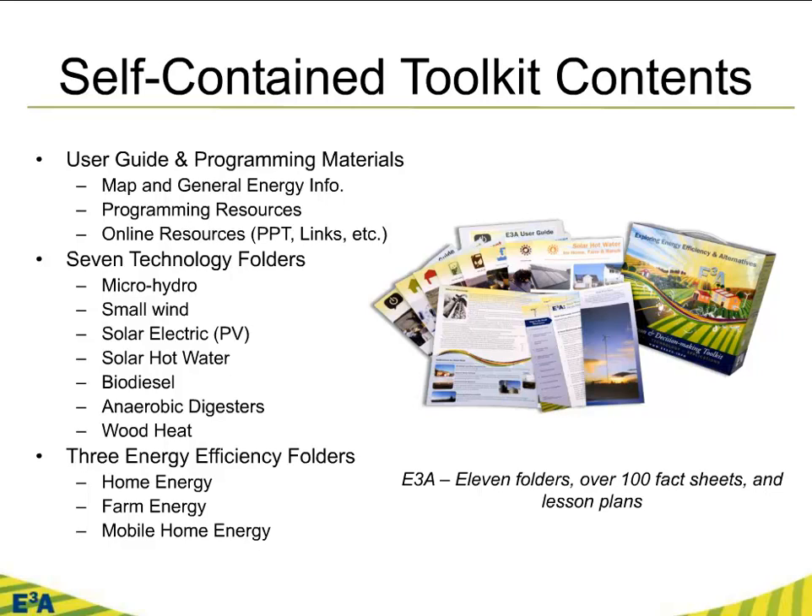So what's in there? It is broken down — you'll see on the right there it comes in an attractive cardboard box. We picked cardboard because if we picked something nice and plastic, people would probably dump the folders out and turn it into a tackle box. We have a user guide and programming materials. It starts you with a map and some general energy information, programming resources, and a lot of online resources including PowerPoints, links, blogs, podcasts, and an ever-increasing number of videos. The core grant created seven technology folders focused on specific renewable energy technologies with an ag bent, but also relevant to non-ag producers. We honed in on microhydroelectric, small wind, solar electric photovoltaics, solar hot water, biodiesel, anaerobic digesters, and wood heat.